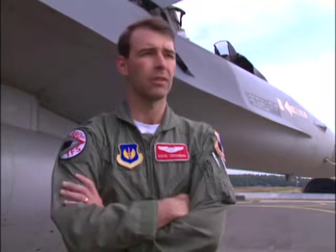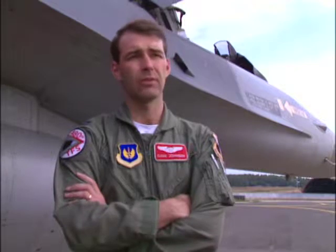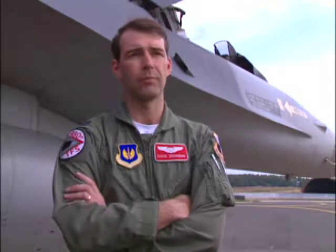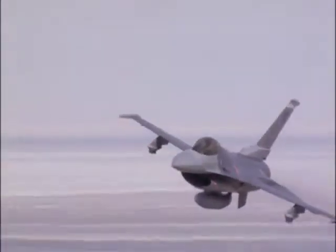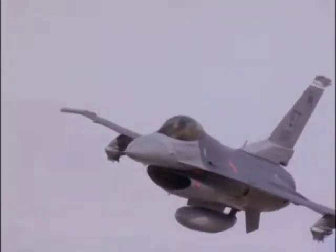We go out to an assigned area, to our target area. We usually go out there first, ahead of a package. Our job is to locate those radars and bring them down, suppress the radars, kill them if we can. The other airplanes are dependent on us to keep those SAMs down for them as they go through to their targets. So we're out there on the front line for most of the time while we're flying.